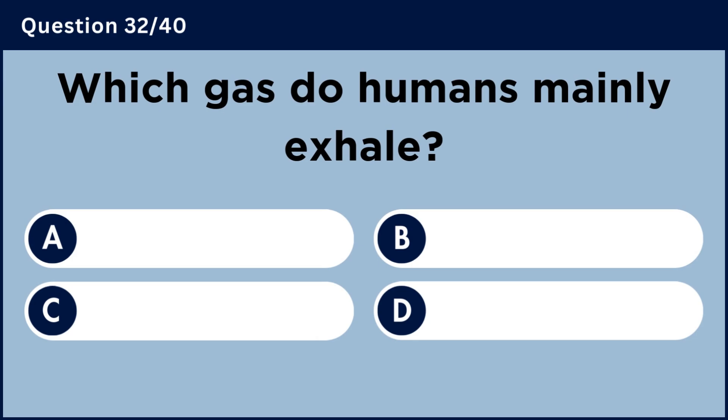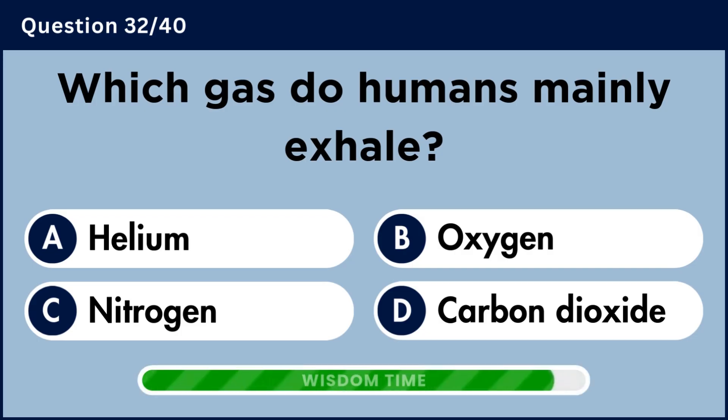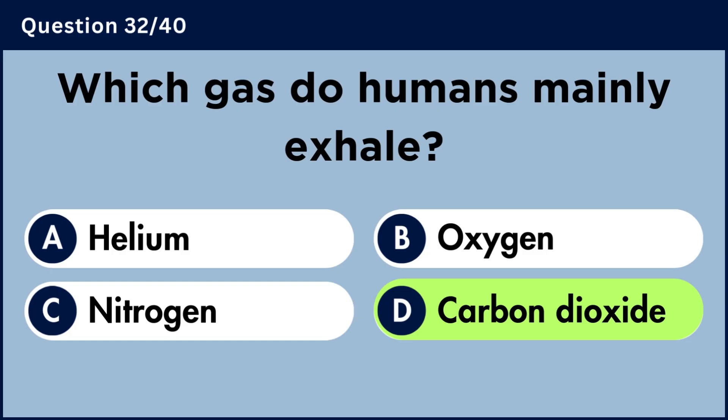Which gas do humans mainly exhale? Answer D: Carbon dioxide.